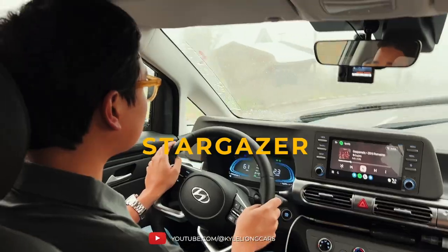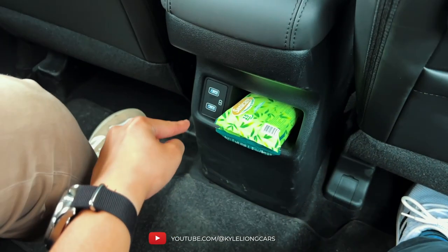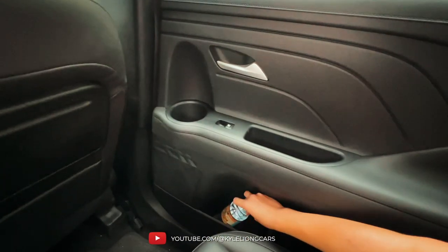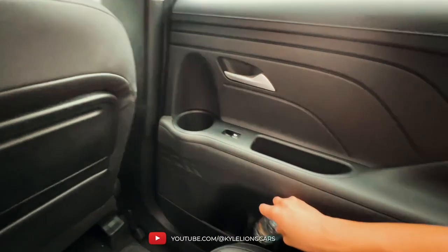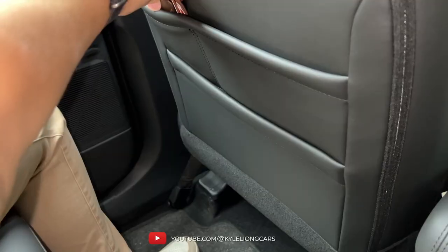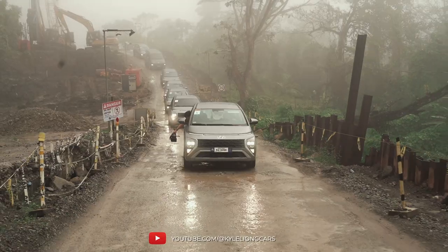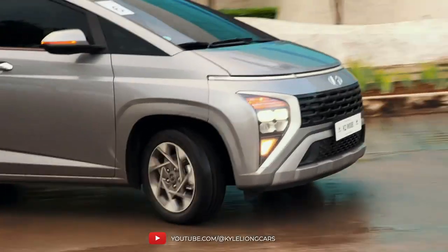For the Stargazer, we didn't get to drive it but we got to ride it. The back seats are pretty spacious and very comfortable — you can recline, and there are two USB ports. You even have a tray table that can accommodate three and a half kilograms. On the side you get lots of cup holders — three plus one more — and small pockets for wallets plus a bigger map pocket for a laptop. We tried it on pretty bad roads and it was still A-OK. Very comfortable — I loved the ride in the Stargazer.